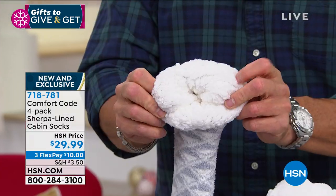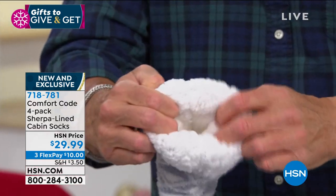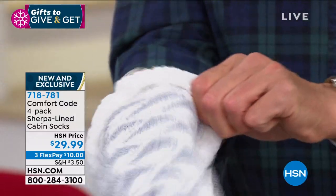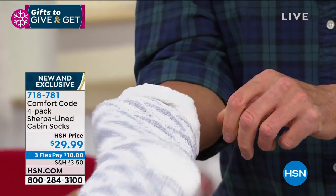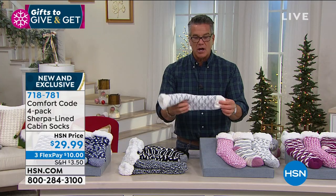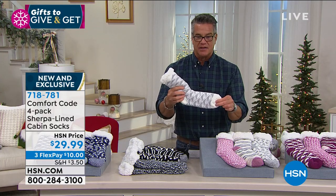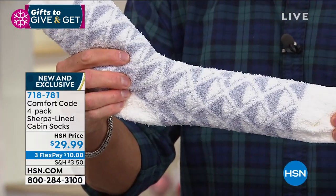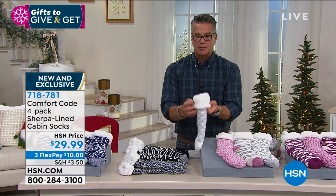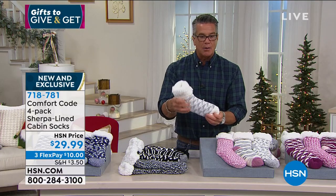They are the most comfy, squishy socks — look at the sherpa on the inside. Put your bare feet in there and feel that warmth. See how they stretch — my hand goes in there, they stretch in any position. It's one size fits all. If you've got a bigger foot, watch how I change the size — here's a big foot, here's a smaller foot.